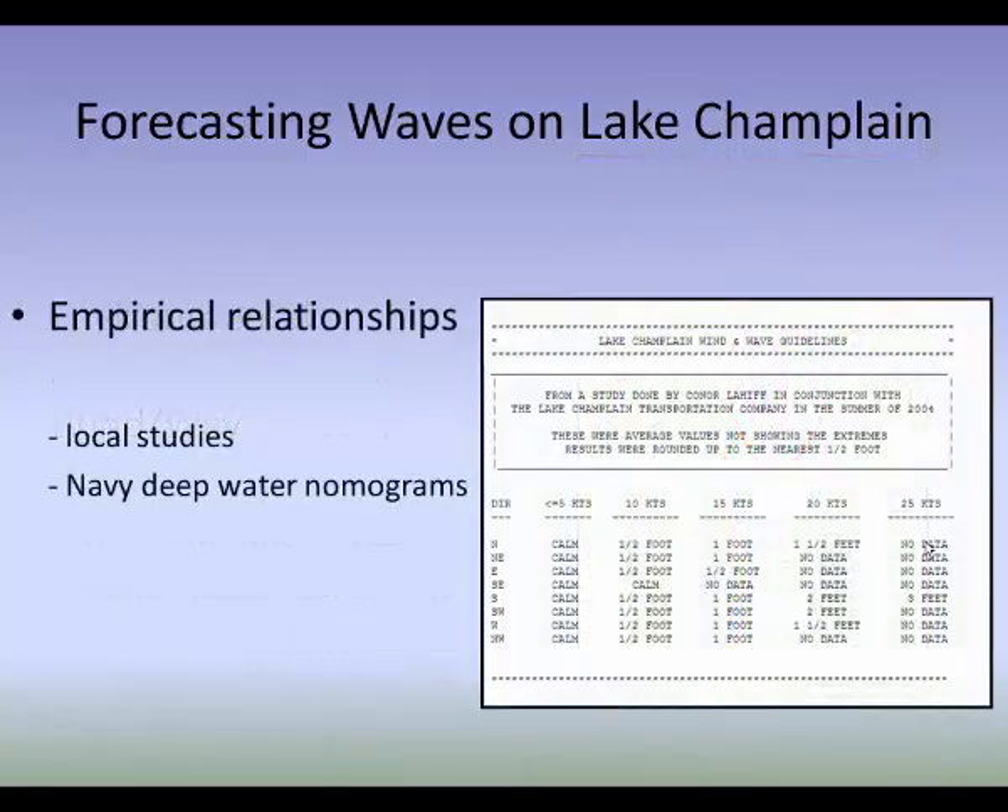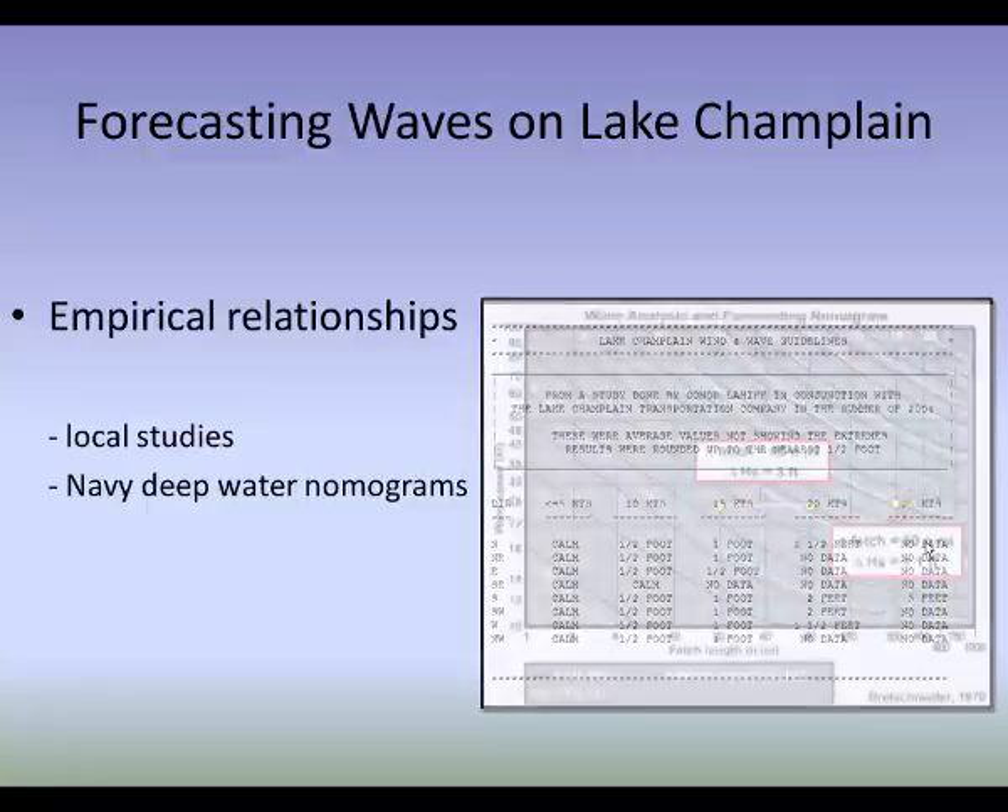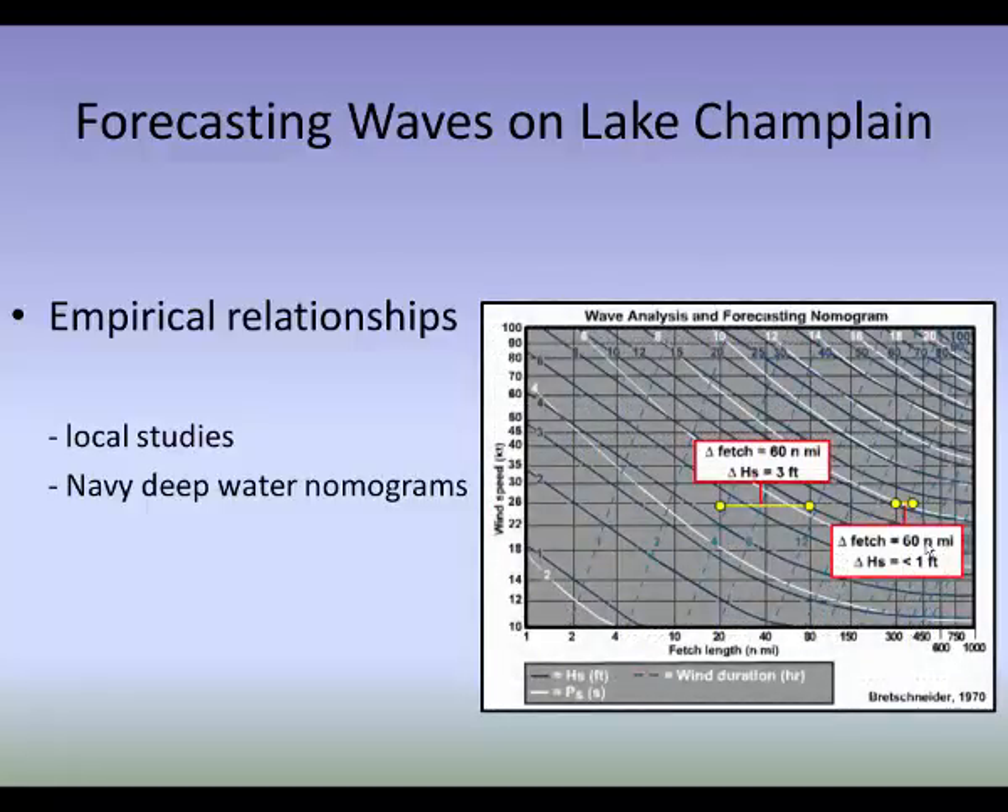We also have empirical relationships available — local studies and deepwater navy nomogram empirical studies that we'll occasionally use. A local study done by a forecaster here in the summer of 2004 provides some observed wave heights. A deepwater nomogram allows cross-correlating wind speed to fetch length, though as noted, fetch isn't a huge factor on Lake Champlain generally speaking.